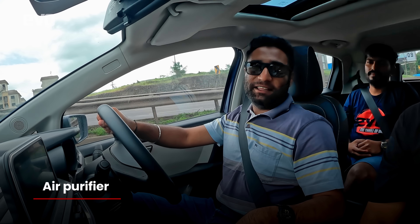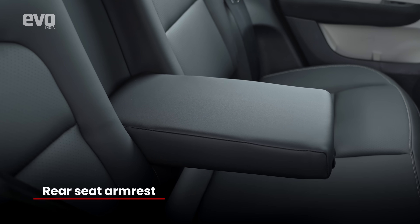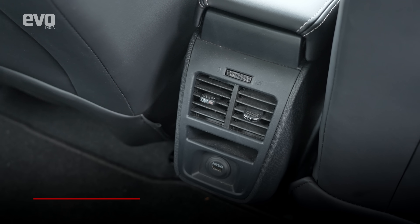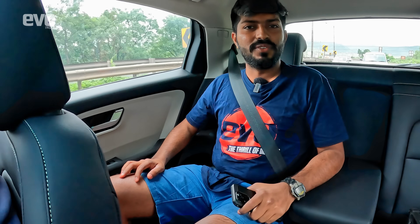Sachin, since you are seated at the back seat, tell me how is it back there? It's very spacious out here — the floor is flat, we've got an armrest, a rear AC vent, and it's very spacious for long journeys. I have very good legroom here according to Rohan's driving position, and everything feels very comfortable.